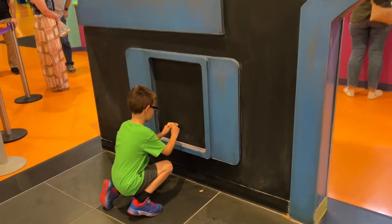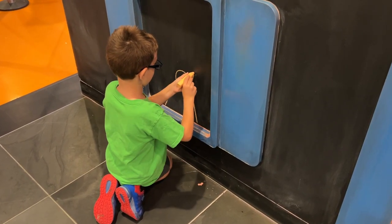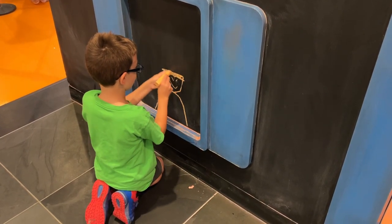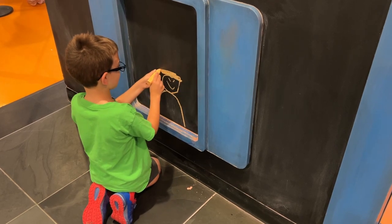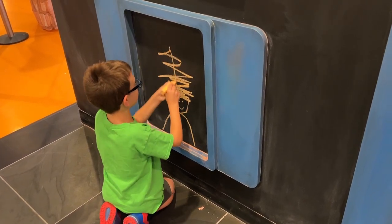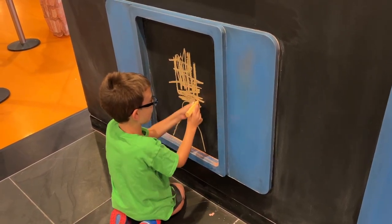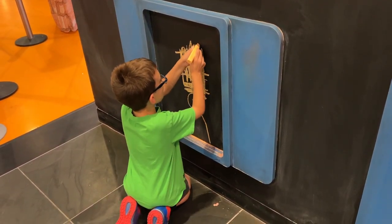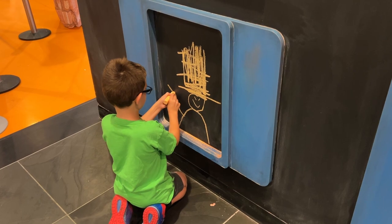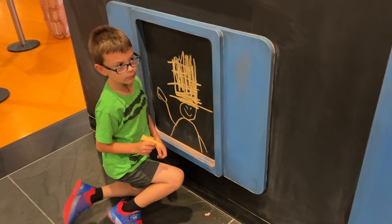Liam's going to draw one more thing in the window here. Throughout the day these get erased and changed. He's drawing a person in the window with a hat — or that's his hair, big hair! It's like a drum major hat. The kids are just free to be creative here, whatever they want. You can hear the inspiring, creative music — I love that.